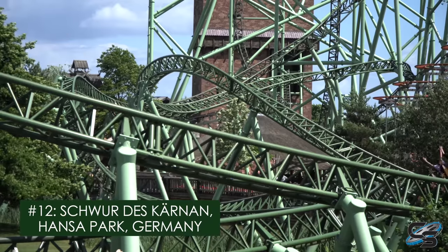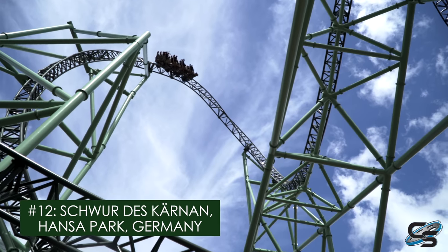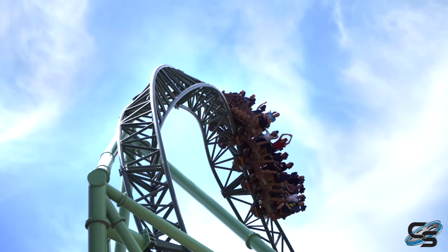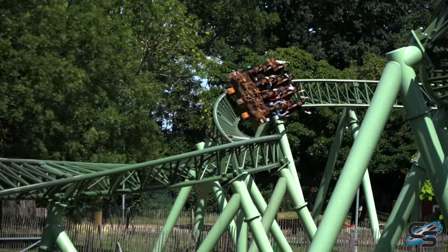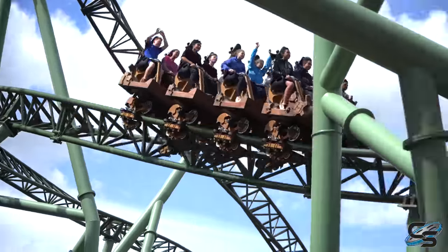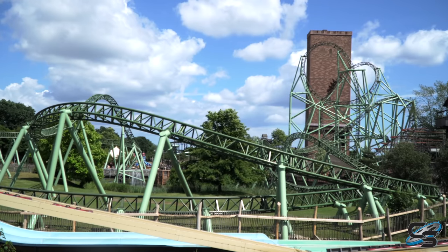At the number 12 spot, we have Schwur des Kärnan at Hansa Park. This is the largest Gerstlauer in the world, towering 200-plus feet in the air. It is such a fast-paced layout, with that entire outdoor section just being so low to the ground. Wicked airtime. Yeah, it's not the smoothest thing out there, but it just flies through that course. Not to mention it's got a couple of surprises up its sleeve, and that only adds to the terror.